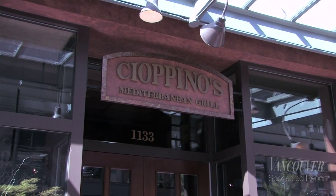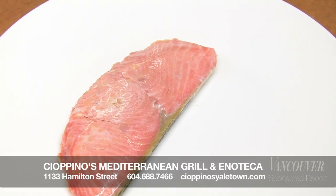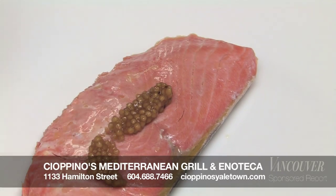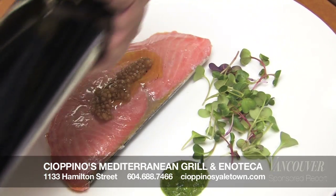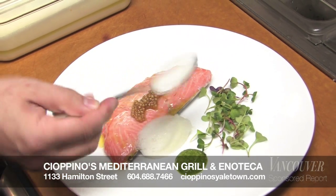My name is Cristiano — last name Posteraro, like my uncle Pino, Chef Pino — and I'm the chef de cuisine. This is a wild sockeye; it's just simply poached. It has mustard seeds like a caviar, done in a way so it's not very potent or strong as a mustard seed normally is.